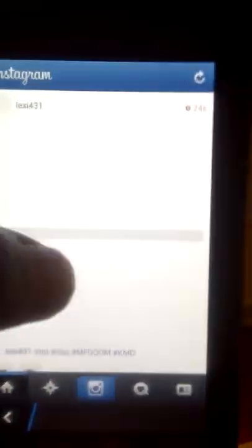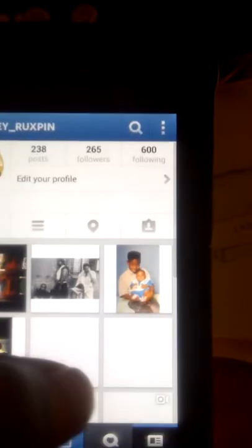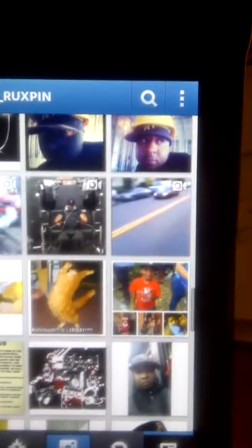Instagram also works pretty good on here. The only thing is you can load videos, but I think it depends on the size, because you can't record a video on here for some reason — I don't know why. But you can upload some every now and then, depending on the size of the video.